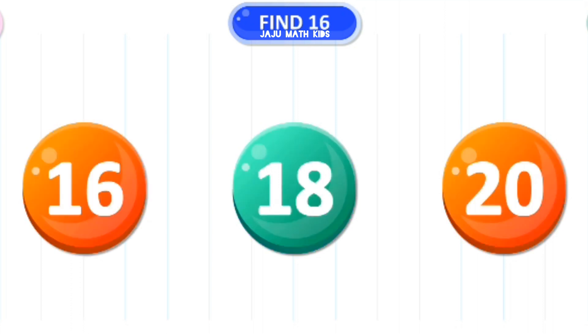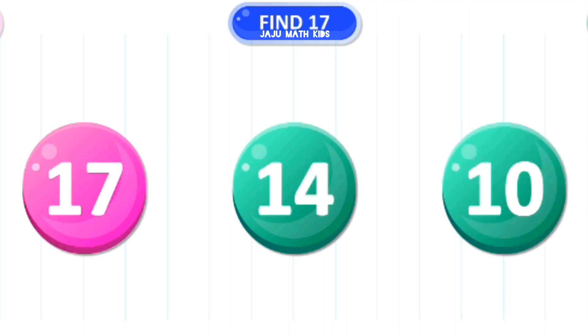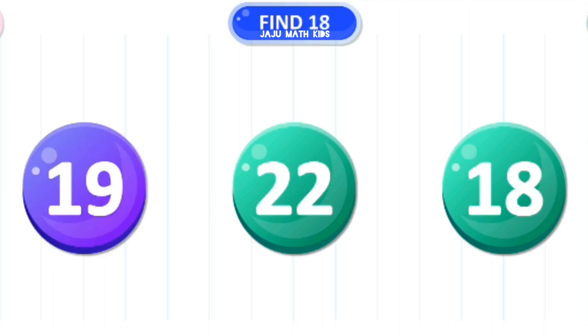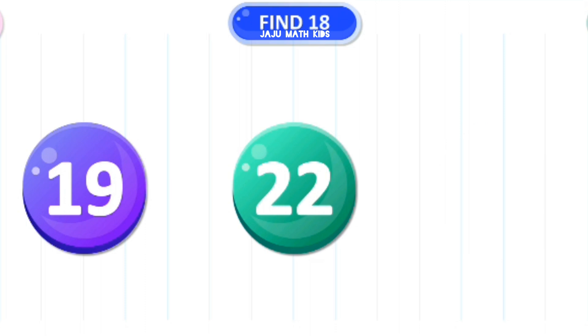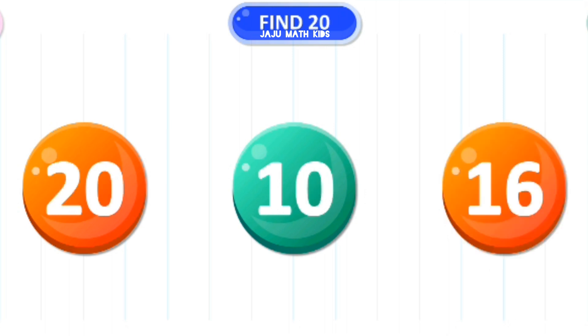Let's find the number 16. Good job. Let's find the number 17. Wow. Let's find the number 18. Amazing. Let's find the number 19. Wow. Let's find the number 20. Wow.